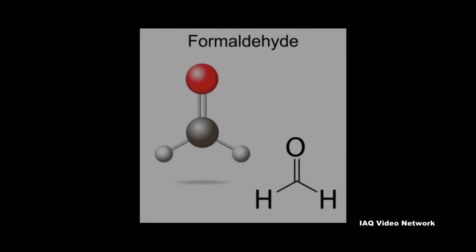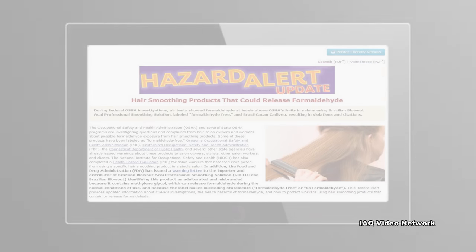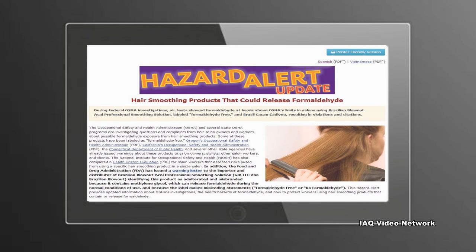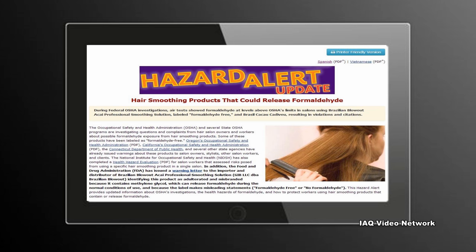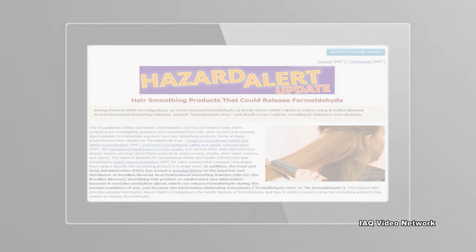In most cases where the label did not state that the product had formaldehyde in it, OSHA found that hair salon owners using these products did not know their hair smoothing products contain or could expose workers to formaldehyde, because manufacturers, importers, and distributors did not include the correct hazard warnings on the product's label or MSDS.